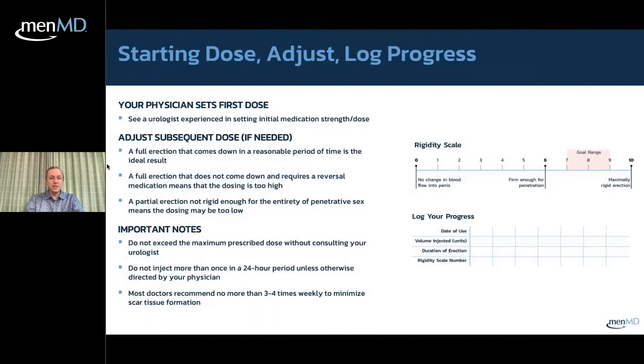A partial erection not rigid enough for penetrative sex means your dose may be too low; an erection that doesn't come down means your dose may be too high. Do not exceed your maximum prescribed dose without consulting your physician. You should not inject more than once in a 24-hour period unless directed otherwise, and most doctors recommend no more than three to four times a week to minimize scar tissue formation.